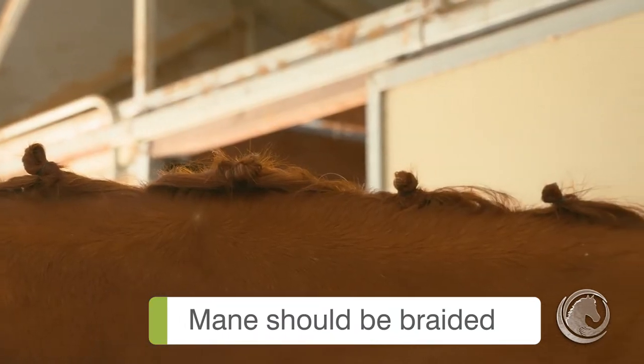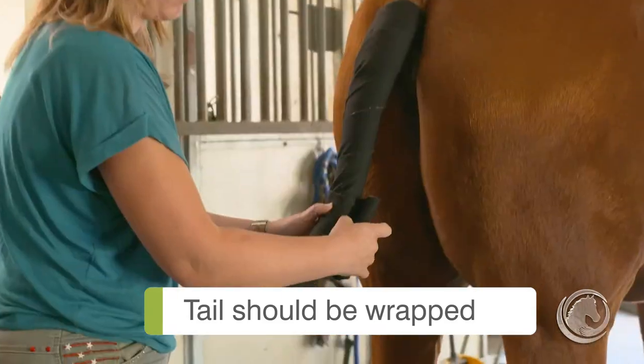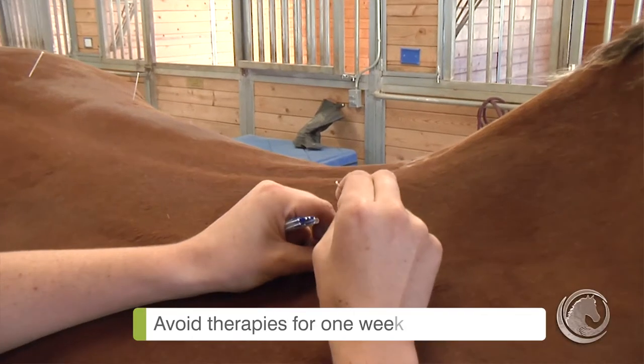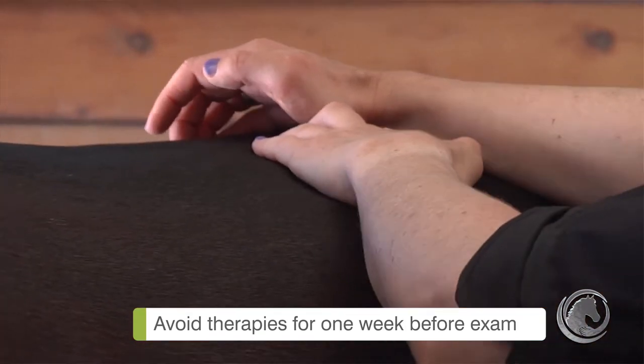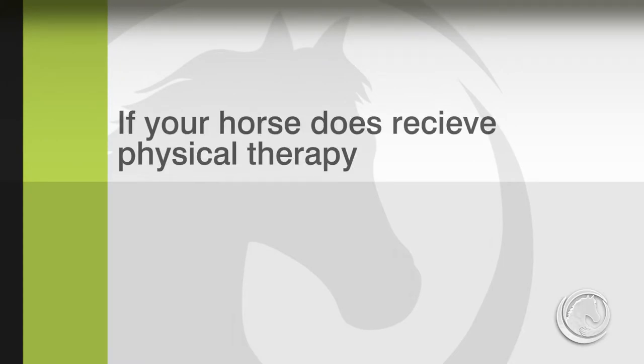The mane should be plaited before examination, and the tail should also be plaited and protected. Any physical therapy such as acupuncture or massage should be avoided at least one week before thermographic examination. If the horse does receive any physical therapy, the person taking the thermographic images should be informed.